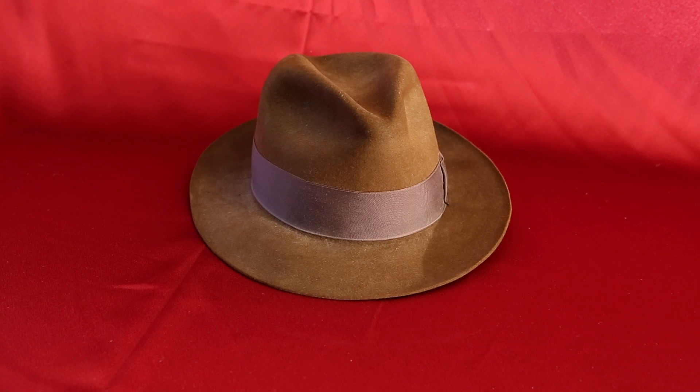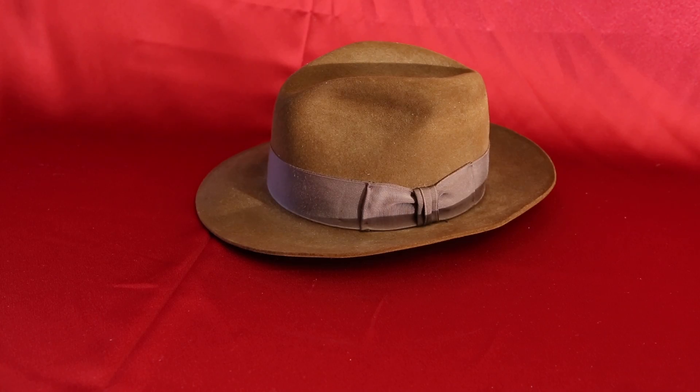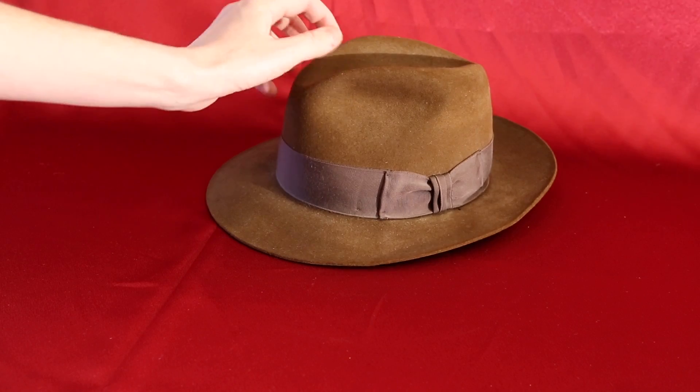Thanks for tuning in to DC Collectibles. What you're looking at is the Indiana Jones Stetson that was put out in 1984. I bought this right after Indiana Jones and the Temple of Doom came out. Wore it around quite a bit — definitely several Halloweens in a row I was Indiana Jones.